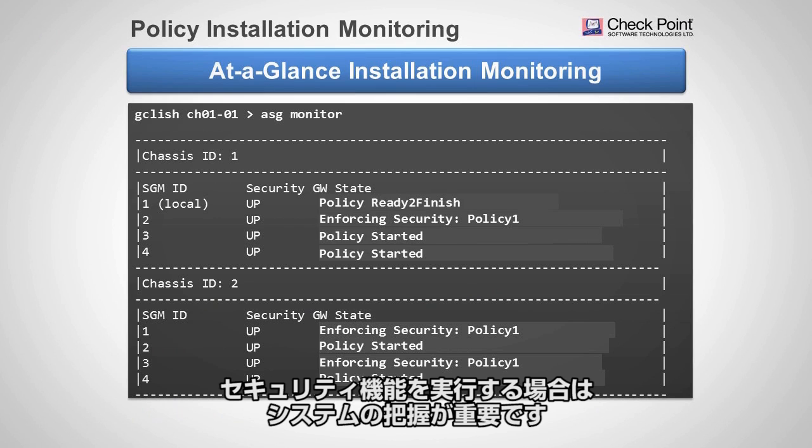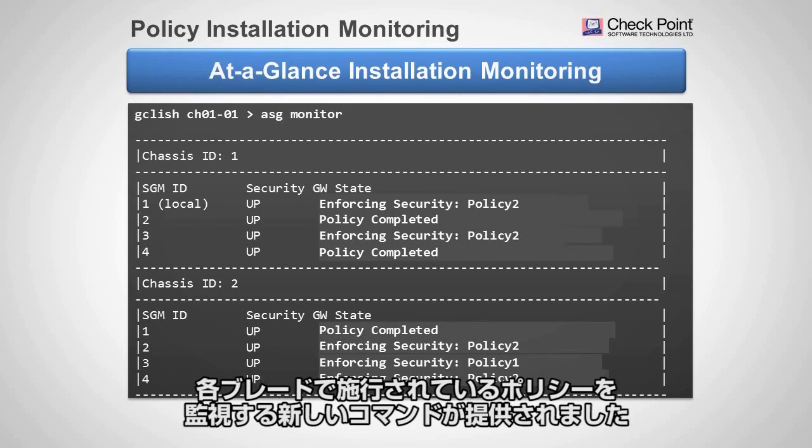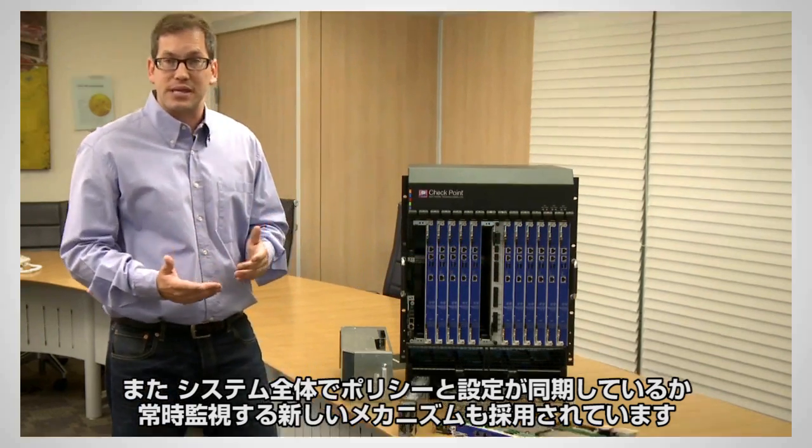When doing security, visibility is crucial. We have enhanced the user interface and command line with new commands that monitor which policy is running on each of the blades. There is also a new mechanism that constantly monitors that the entire system has the same policy and the same settings.